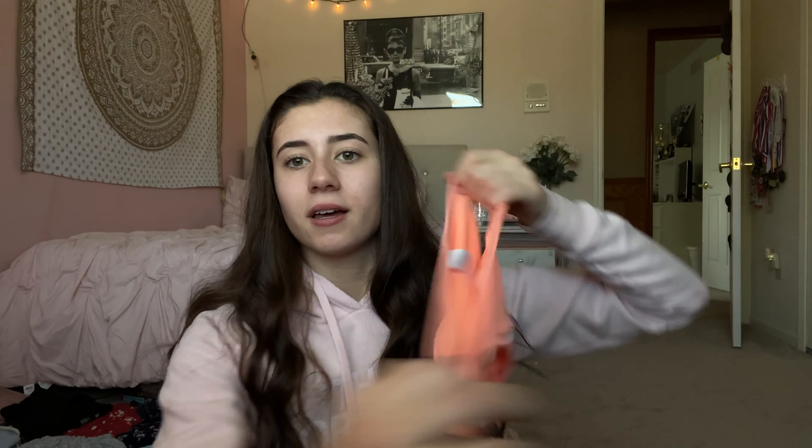Starting off with bikinis — the first one I'm bringing is the strapless one, the top looks like this. They are from Target and they're a little bit small on me, but it's okay. Then I'm bringing this bikini with a top like this — I got this new last year. The bottoms are the ripped material; they look small but they stretch.